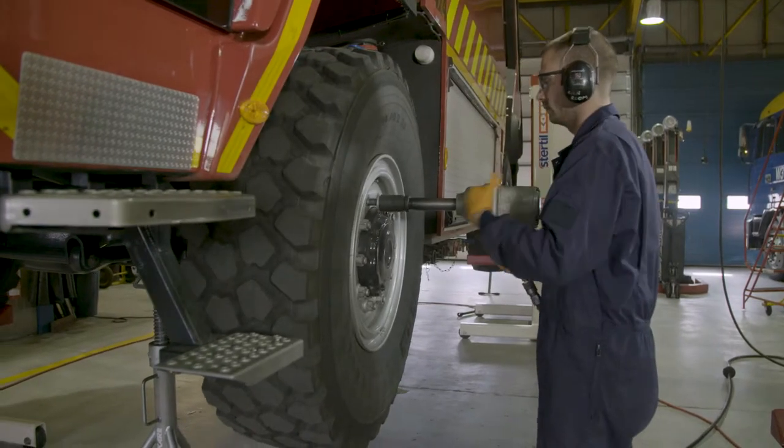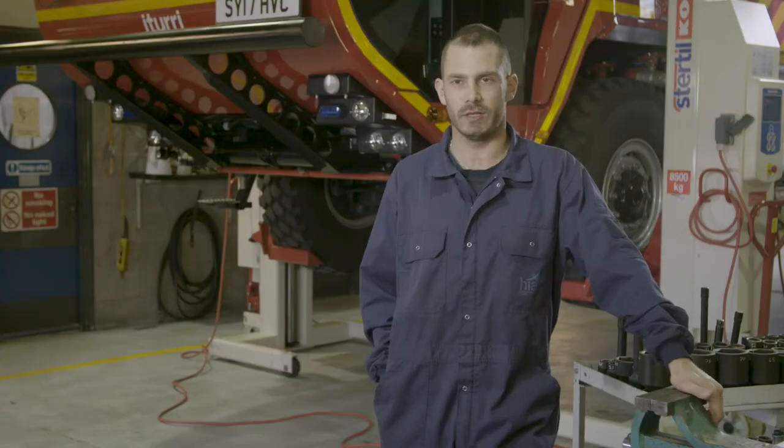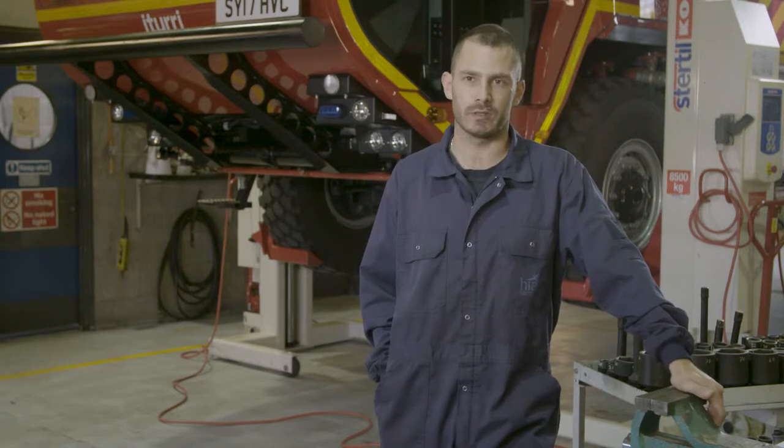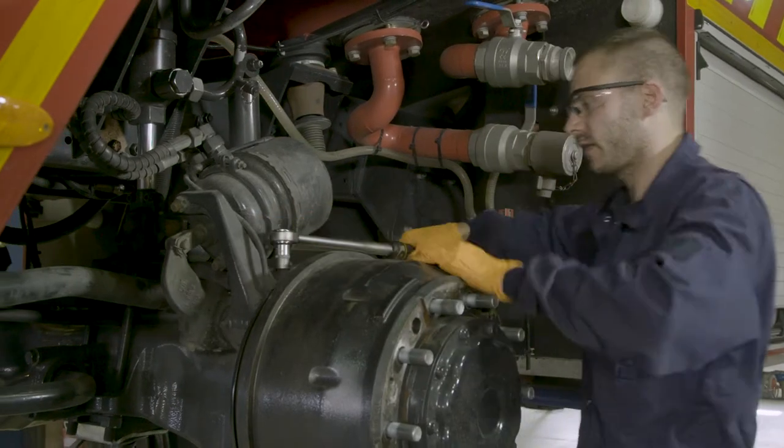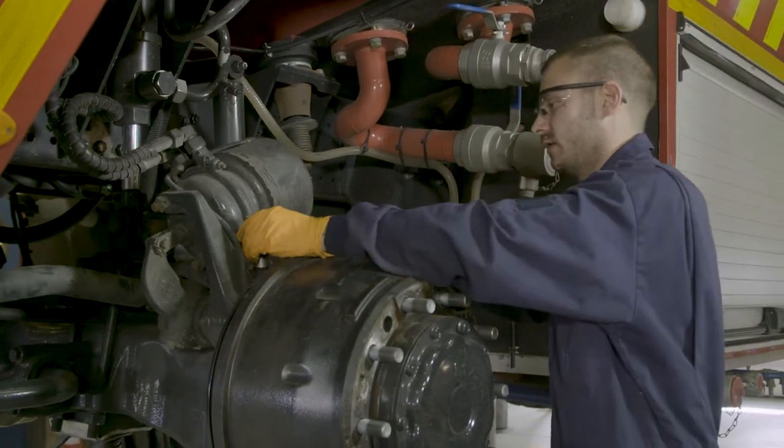The daily tasks of an engineer can be quite varied because we're responsible for a wide range of fleet here. It can be anything from strimmers, mowers, to fire appliances, company vehicles and snow clearing equipment. It's a lot more interesting because you're not working on the same types of vehicles every day.